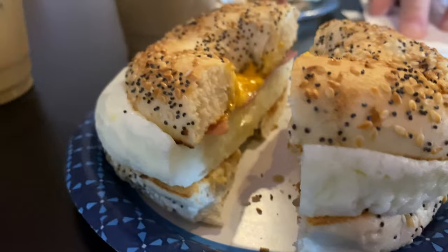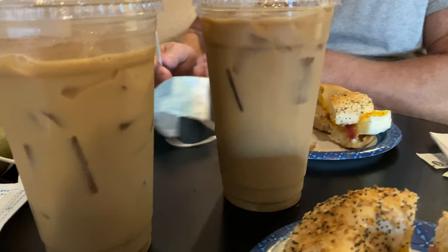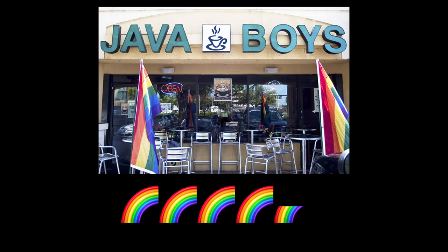Back to breakfast with Brian — we hit Java Boys right in Wilton Manors. We both got these great bagel sandwiches and the coffee was excellent. Staff was awesome too. We're giving it four and a half rainbows.